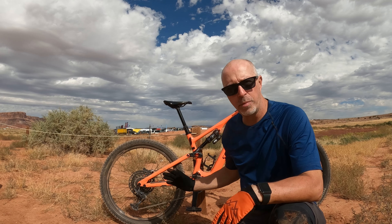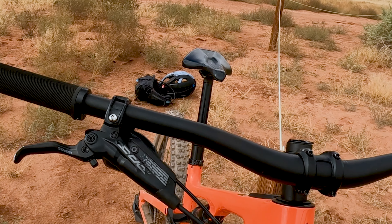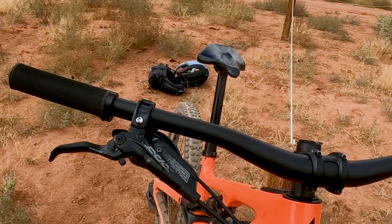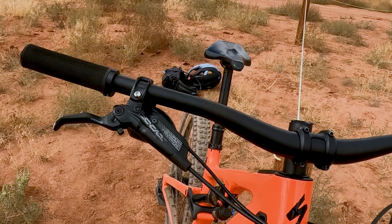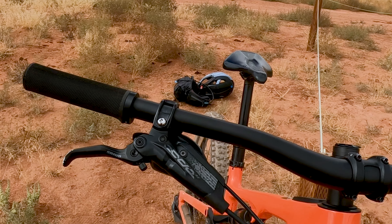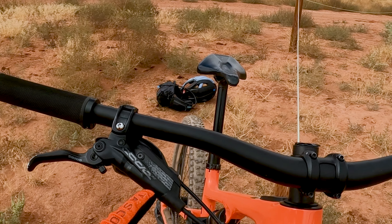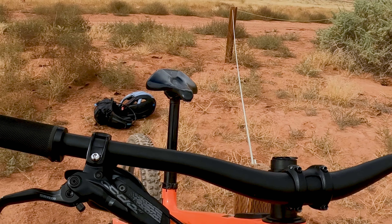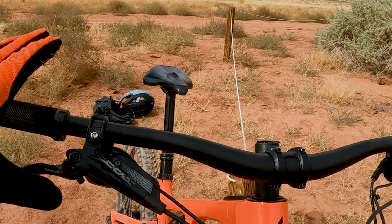Let's take a look and get you some closeups on some of the features. Starting up front, we've got Code RS brakes — they felt really good. They were actually a little noisy, which I was a little surprised by, but they feel really good. I like SRAM and I like Shimano brakes; I think they're both great, but the RS are great. This is the exact same setup I had in Scotland, so it was nice to have a little familiarity with the bike.